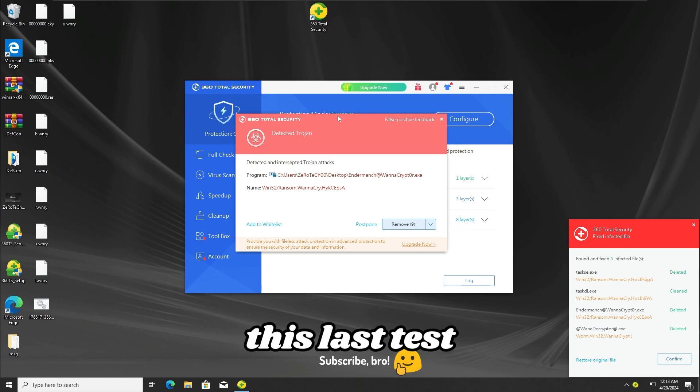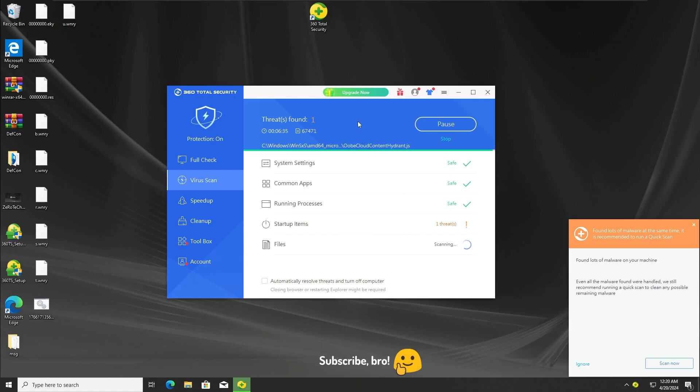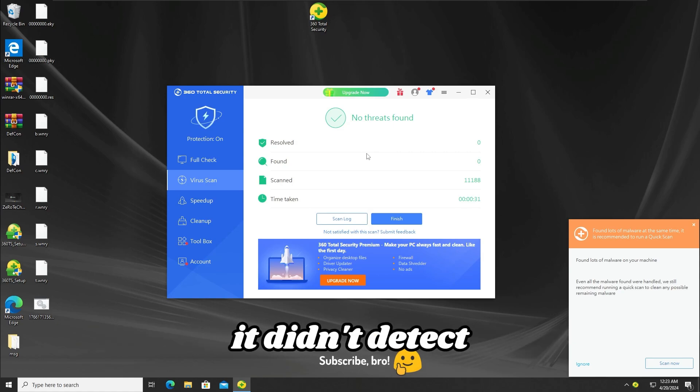With that result in mind, let's get further into the quick scan process to check if the system has any viruses left from the ransomware. After doing a normal scan — which I wasn't aware of at first, thinking it was the quick scan and waiting almost 10 minutes — I finally did the correct quick scan. The 360 Total Security antivirus detected one virus from the WannaCry ransomware in the first scan, and from this second quick scan it didn't detect any other viruses, so I'm gonna delete all this trash from my desktop.